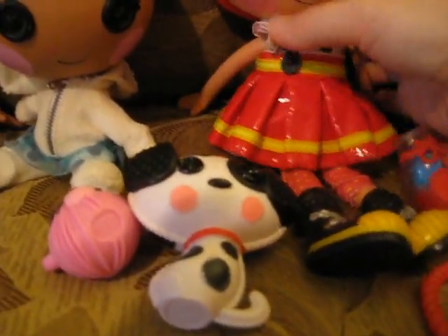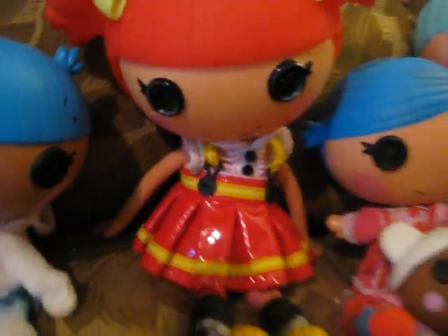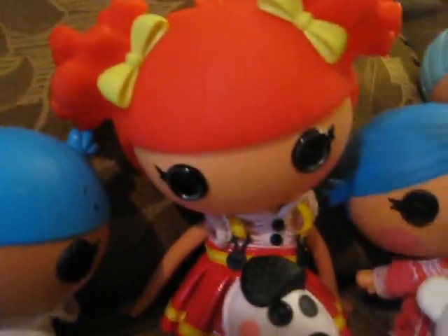Next we move on to Ember Flicker Flame with her Dalmatian. I'm hoping they come out with a little sister for her because I love her red hair. I love her shoes and her little tights — they almost look like black boots. I love the yellow webbed toes, kind of like a firefighter. She's got a patent leather skirt and a super cute little strappy top. The pigtails are a little higher up. I do like her flaming red hair.